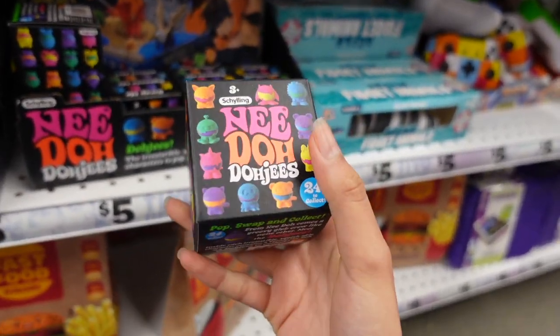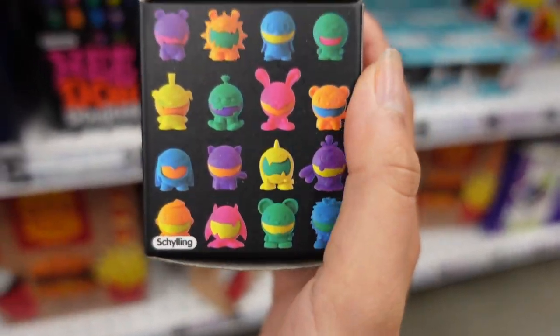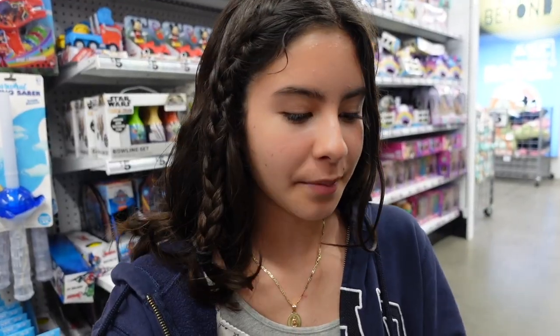These are the Shiling needle Dojis — it comes with a tiny needle and a little costume. Here's the packaging so you guys can see which ones there are to collect. I keep on finding new things here in the fidget toy section!